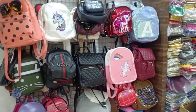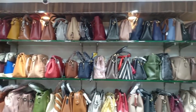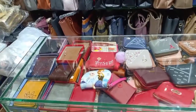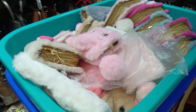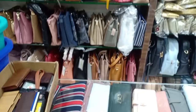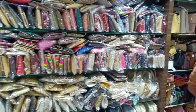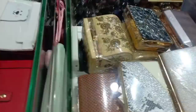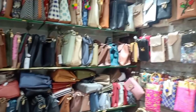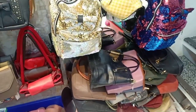Now I am going to share handbags in this video. Here are imported branded handbags. There are coin purses, pouches, sling bags, bag bags, and fancy type bags. There are large varieties, starting from 95 rupees. I am going to show you the design.